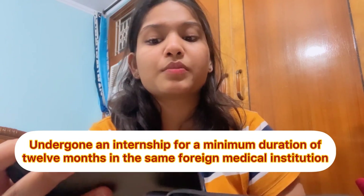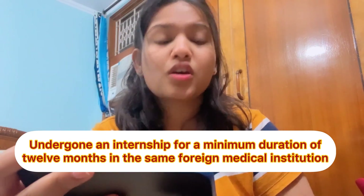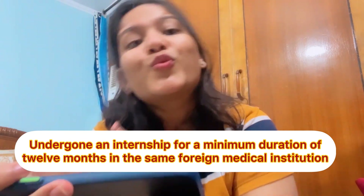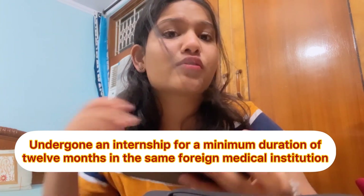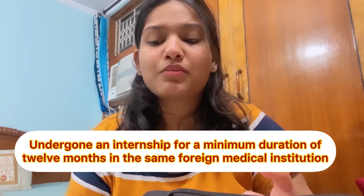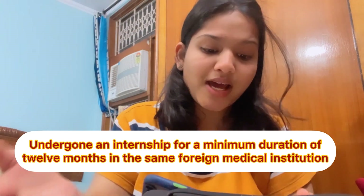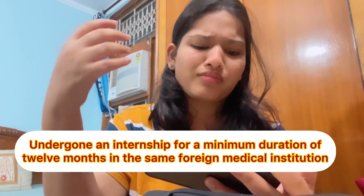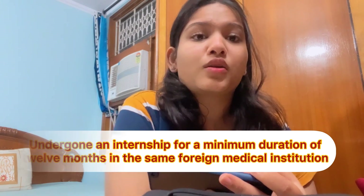Point A's second condition is: undergone an internship for a minimum duration of 12 months in the same medical institution. So, once you have done your medical degree, you have to do an internship. It can't be an exchange program or anything like that. You have to do the internship at the same foreign medical institution, and it has to be for a minimum of one year.